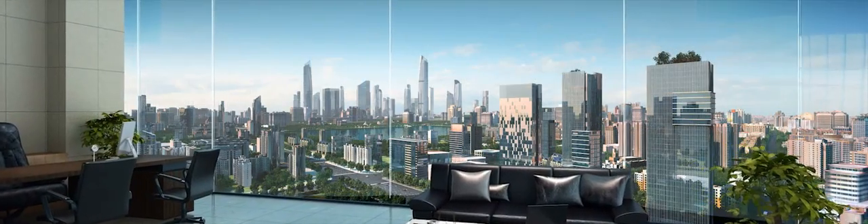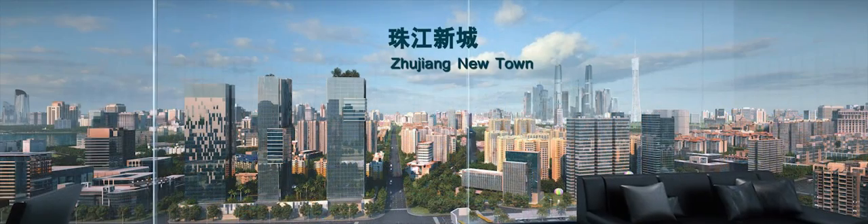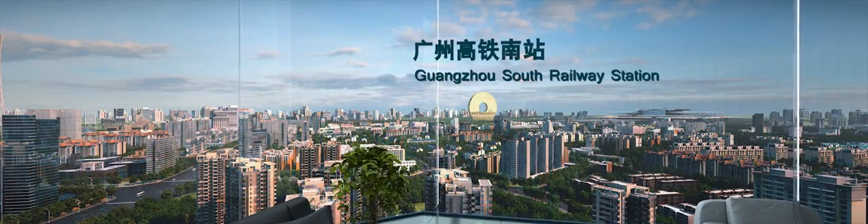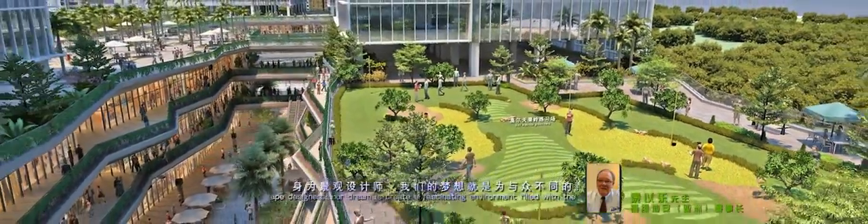Majestic yet dynamic, capturing all aspects of a first-tier city. Enjoy panoramic views of Chongdang Lake, Zhujiang Newtown, and Guangzhou South Railway Station. A 20,000 square meter sky garden designed by Mr. Tai, who is also the garden landscape designer of Marina Bay Sands in Singapore.